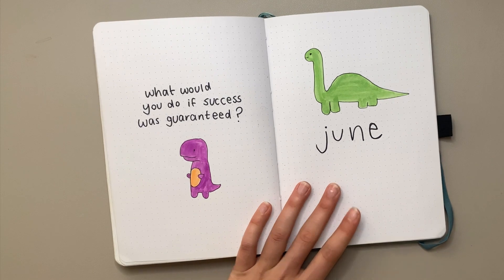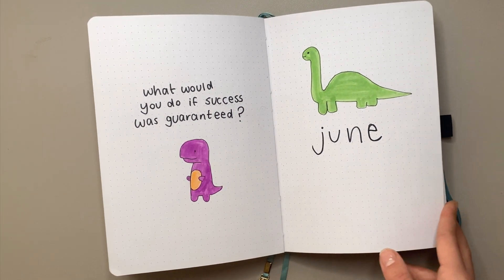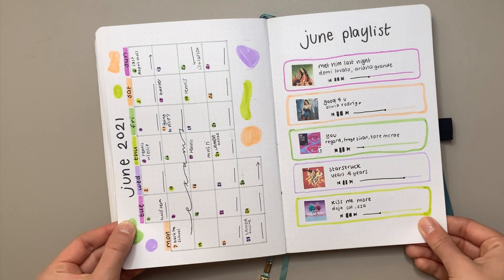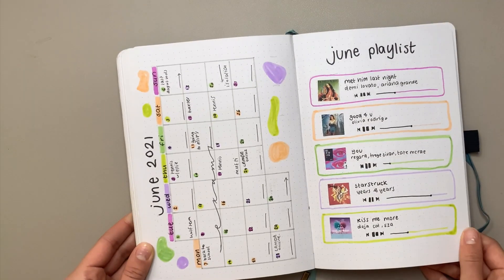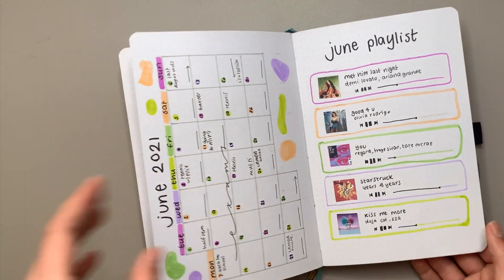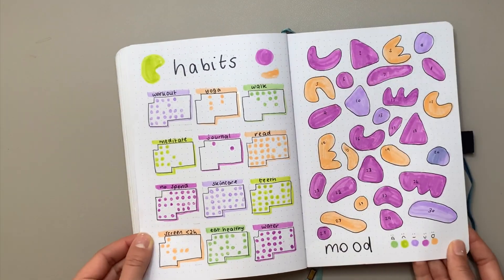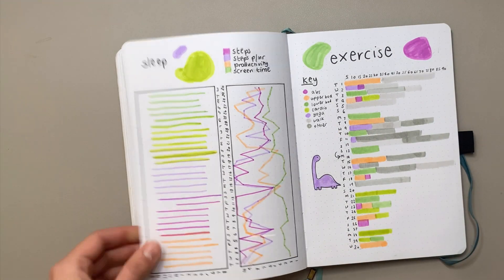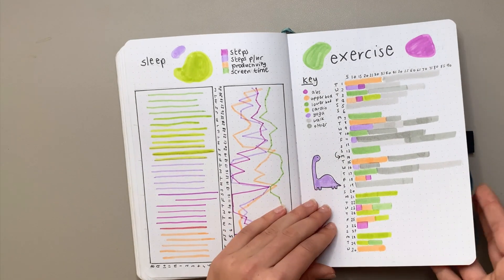Now onto June — you guys really loved this theme even though it was so simple. I had exams in June so I needed a simple theme. I had to do really minimal spreads because I was running out of space — like half a page for my calendar. The weekly spreads had no dutch doors; I had to maximize the space I had by minimizing how many pages I was using.